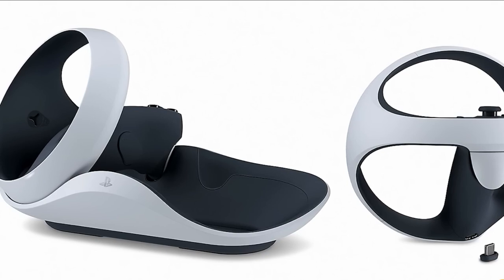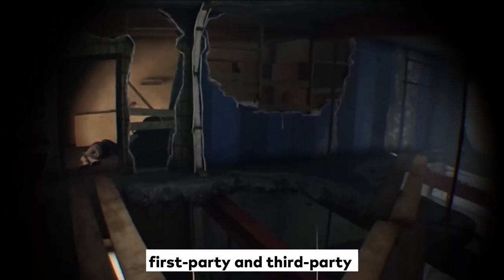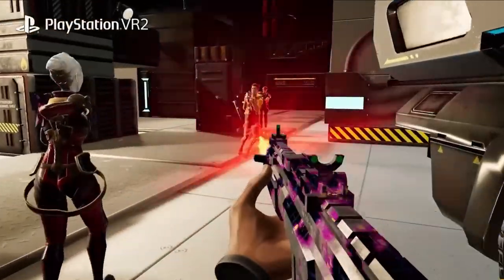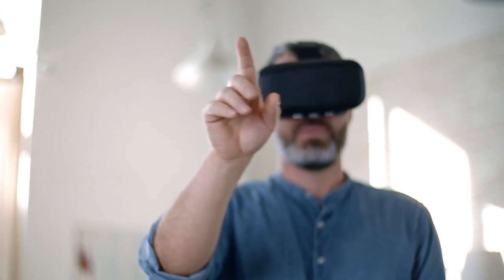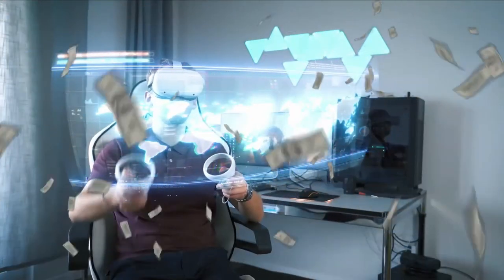Since then, we've gotten a much better look at what to expect. Sony has confirmed PSVR 2 has over 20 games at launch, offering a mix of first-party and third-party games. Between sequels like Firewall Ultra to adaptations like Among Us VR, we've had a few confirmations. Meanwhile, June 2022's State of Play conference revealed several new titles, including some big hitters from third-party developers.